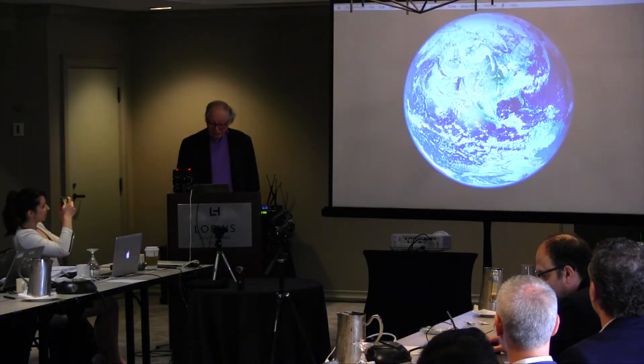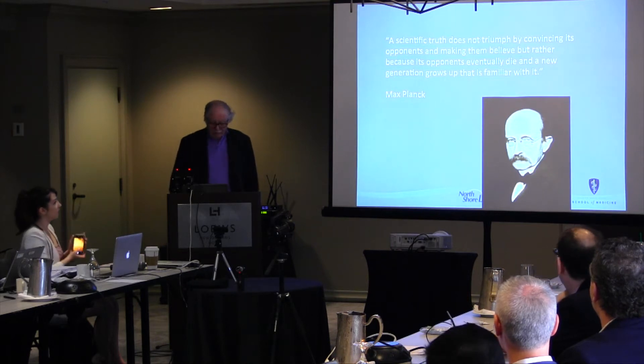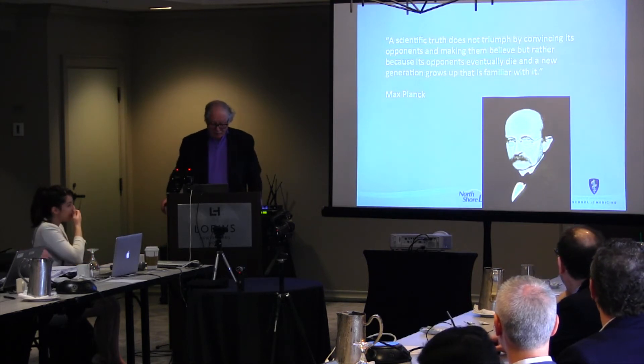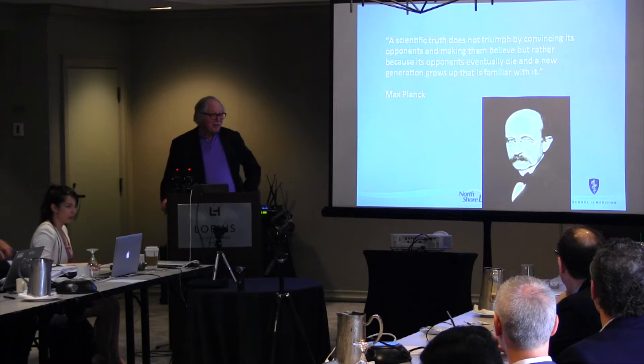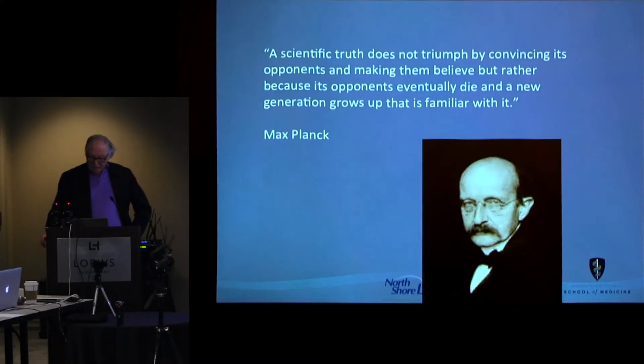Joe Pyatt called me out on this slide, which is one of my favorite slides. Sometimes you feel like you're beating your head against a wall and getting nowhere. But I feel like Sisyphus is still my hero — he keeps rolling the boulder up the hill and it keeps falling down, and he keeps rolling it up again. So I'm not giving up.